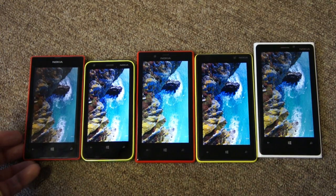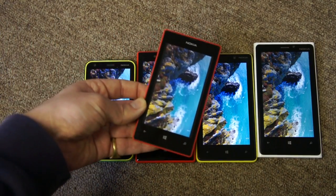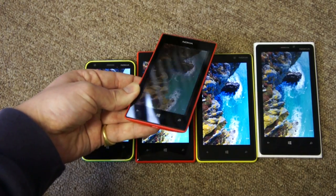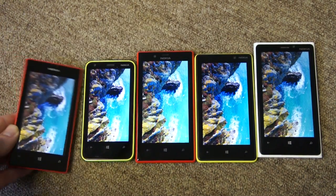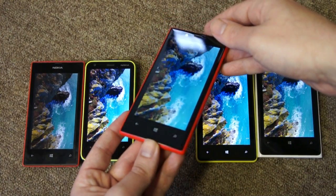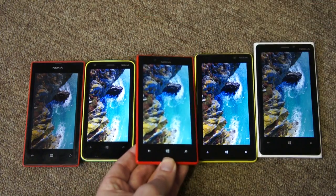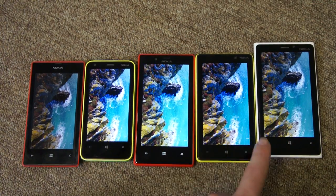The 520 appears a little dimmer, partly because of viewing angle — if you bring it into the middle it looks brighter and better next to the other devices. But tilt it away and it becomes very quickly obvious that you can't see it. Compare that to the 720, which has really excellent viewing angles, as do the other devices. Tip it away and the screen remains visible almost down to about 10 degrees. The 620, 820, and 920 aren't quite as good as the 720, but they're still pretty impressive.